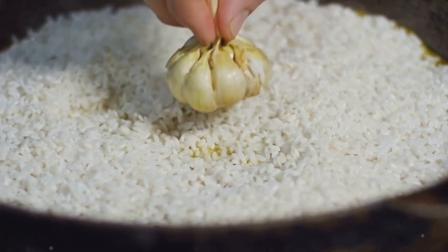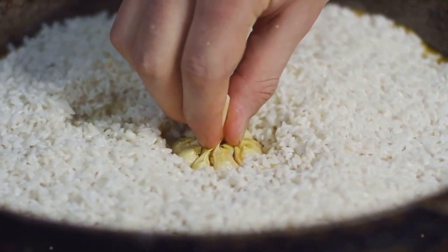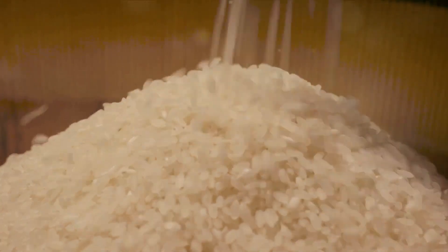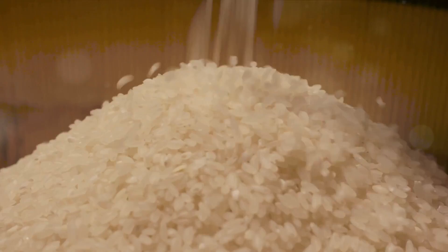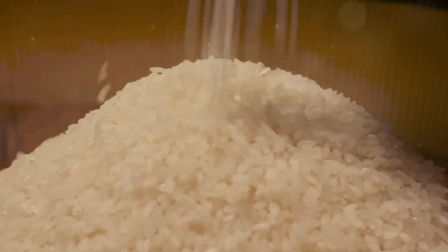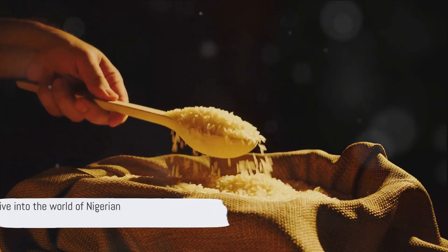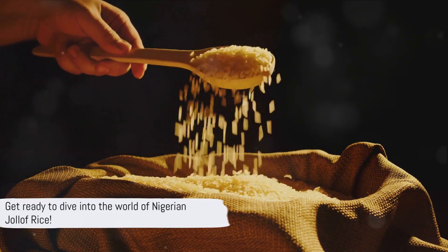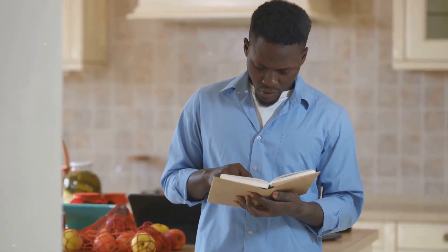The unique blend of long-grain parboiled rice, a hearty tomato stew and a variety of vegetables and spices creates a dish that's truly one of a kind. The magic of Nigerian Jollof rice lies not only in its taste but also in the joy it brings to those who share in its preparation and consumption. So, are you ready to bring this delicious experience to your own kitchen? We'll guide you through it, step by step.